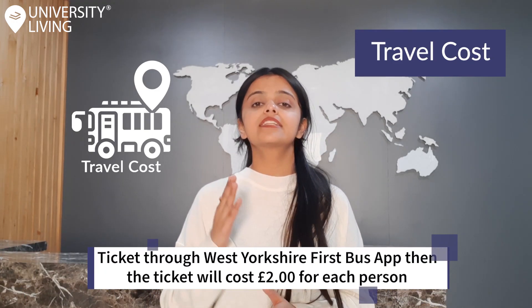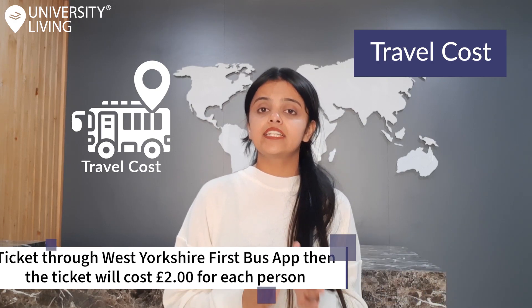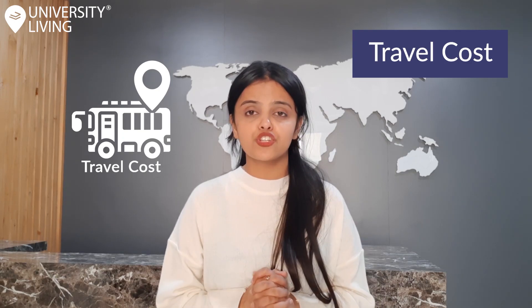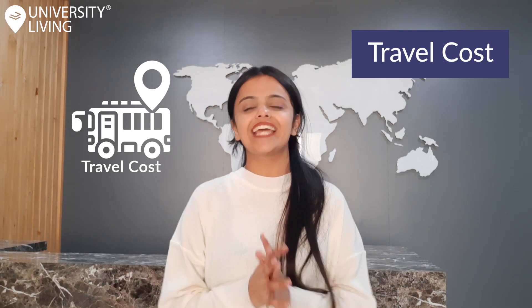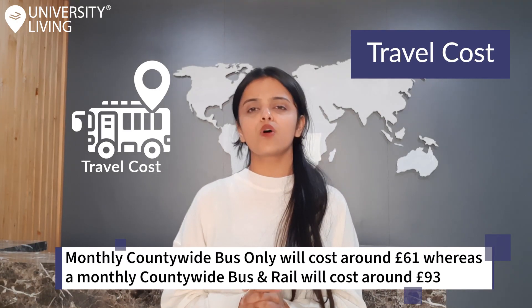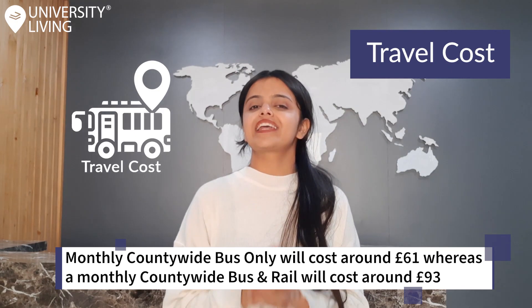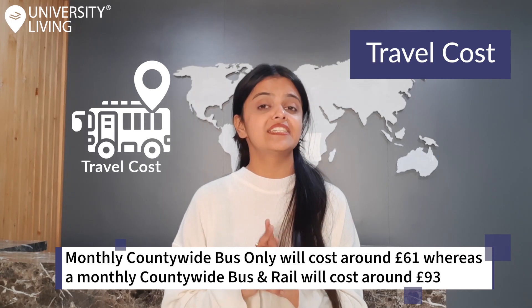If you book a ticket through the West Yorkshire First Bus app, the ticket will cost you around 2 pounds per person. The 19-25 or student photo card lets you enjoy unlimited travel across West Yorkshire on any bus or train with huge savings on weekly and monthly tickets. A monthly county-wide bus only pass will cost you 61 pounds, whereas a monthly county-wide bus and rail zone pass will cost you around 93 pounds.